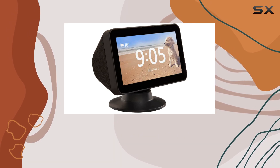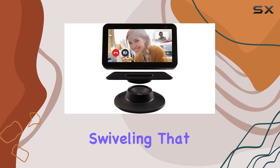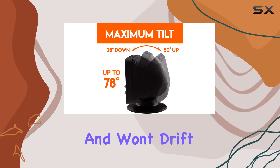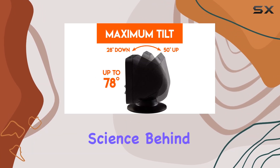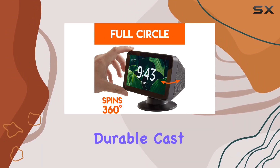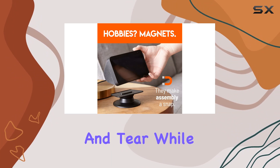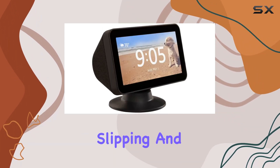One standout feature is the easy glide magnet technology, providing a butter-smooth experience for tilting and swiveling that stops precisely and won't drift or bounce. The science behind it ensures a seamless user experience. The durable cast aluminum design guarantees that the stand can withstand wear and tear, while the sturdy rubber ring footing prevents slipping and sliding.